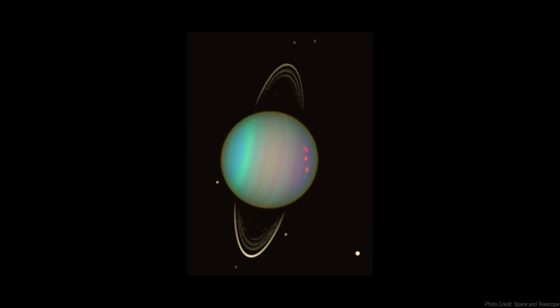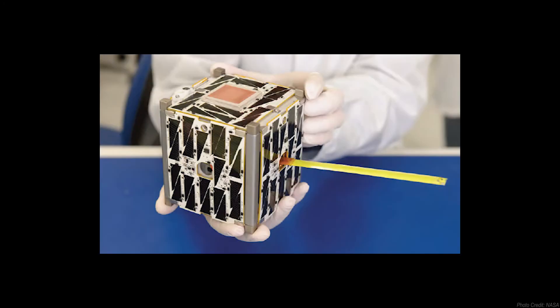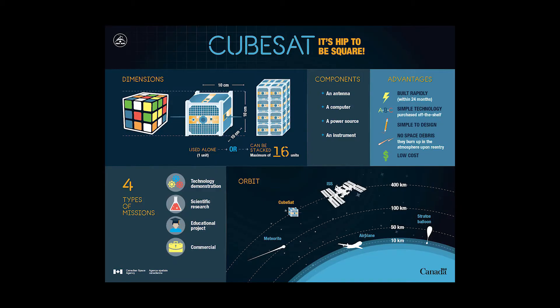Currently, there are no plans to send a spacecraft to Uranus and its moons in the near future. However, there are proposals to send small cubesats — miniaturized satellites — to reduce the cost of reaching that far. They would be deployed to orbit the planet and its moons, including Miranda, Umbriel, and Oberon. This mission would give us more information about the planet's magnetic field, its tilt, and the composition and formation of its moons.